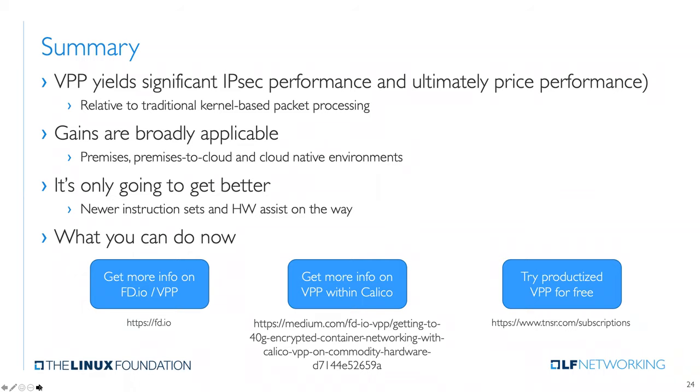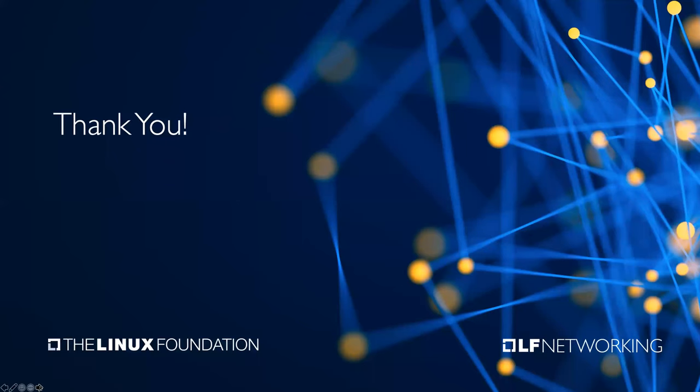The numbers each of us have shared will get stale fast because things are progressing so rapidly, and VPP in software can continue to take advantage of these advancements as they come live. If you want more information, here's a link to FDIO — the open source project responsible for delivering this technology. Calico is a very interesting project as well. And there's nothing like being able to try it yourself — we have a free version of our Tensor product; you can go out and get that with no obligation and do your own VPP testing, IPsec-centric or otherwise, without spending a penny.